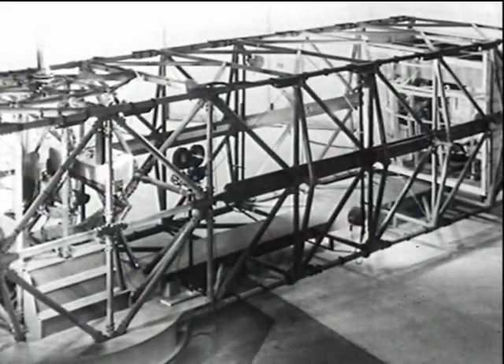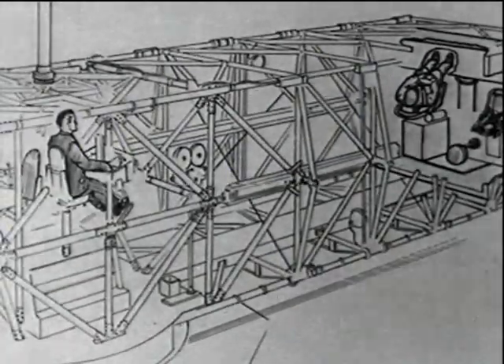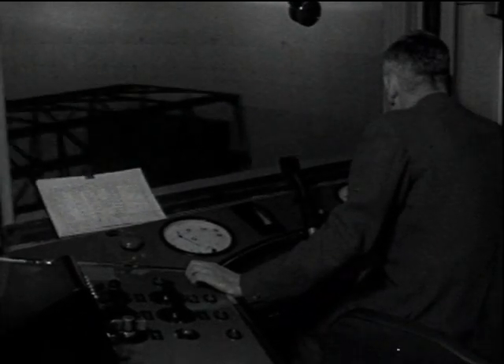A study of escape drills could be made in the cabin of an actual V bomber, but a more convenient method is to use a full-size model of the cabin and add to the difficulties of movement to a known and repeatable extent. This is done by mounting the cabin on the arm of the human centrifuge at the Institute of Aviation Medicine and rotating it until the required resultant G is applied to the subject in the cabin.